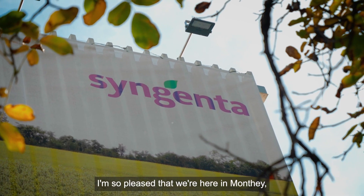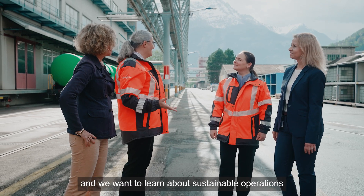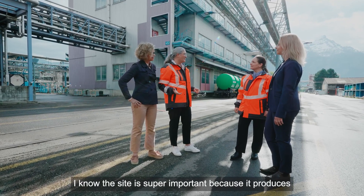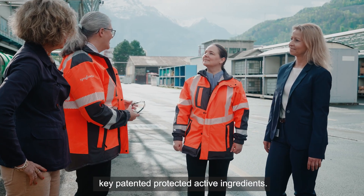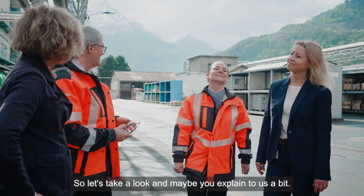We're here in Monte in the beautiful valley of Switzerland, and we want to learn about sustainable operations here at the site. The site is super important because it produces key patented protective ingredients, so let's take a look and maybe you can explain us a bit.